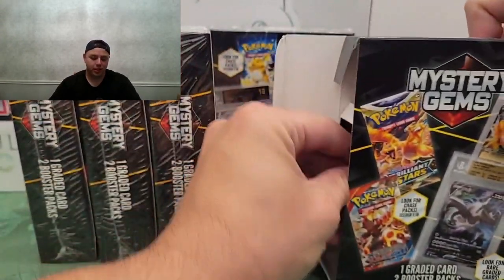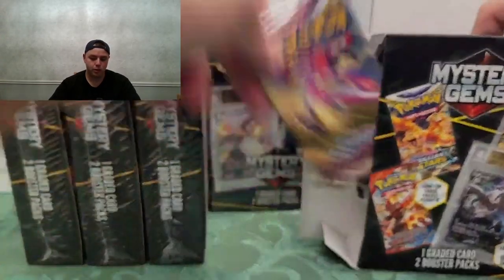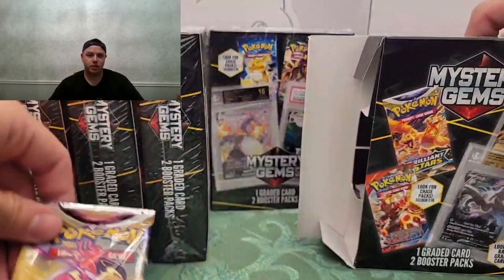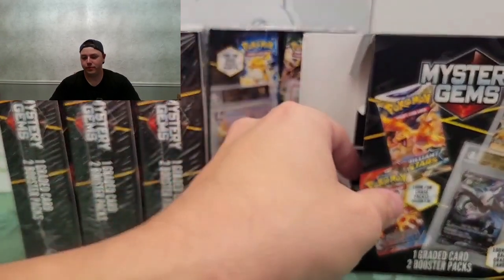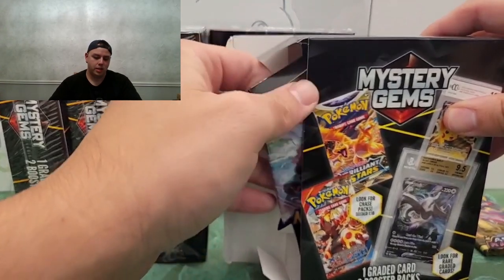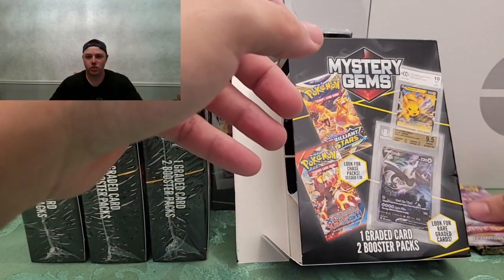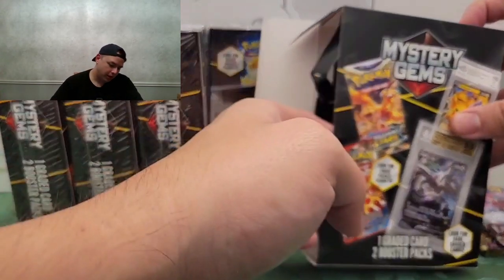Let's get the packs out first. So the first pack we got is an Astral Radiance and a Lost Origin. Neither one of those packs is worth 10 bucks, so that's terrible.